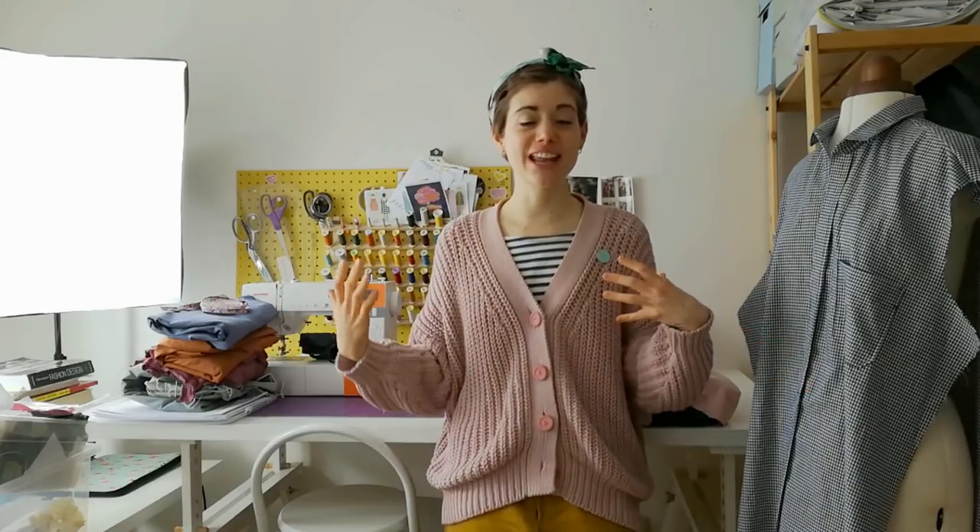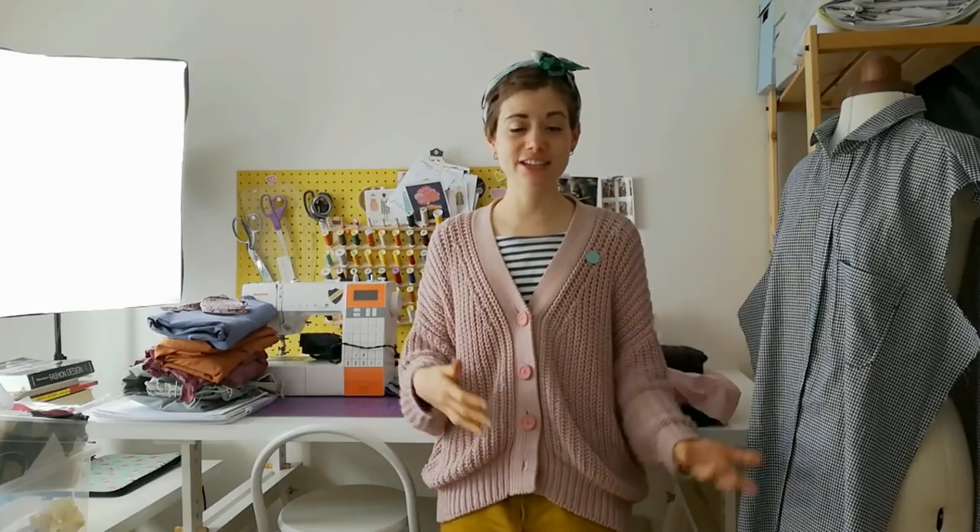Hi guys and welcome back to the Cocoa Crafts YouTube channel. Today I'm going to do a sort of fabric haul — I hate that word — so I'm just going to show you the fabrics I've got and some projects I have in mind to make, because when I finish working with a pattern, the one I just released last week, I usually give myself a couple of weeks to do some actual sewing.